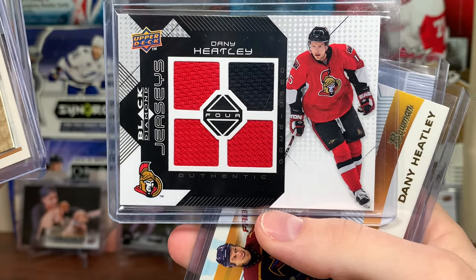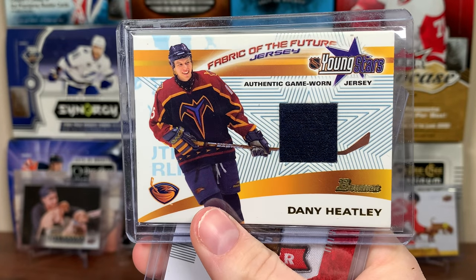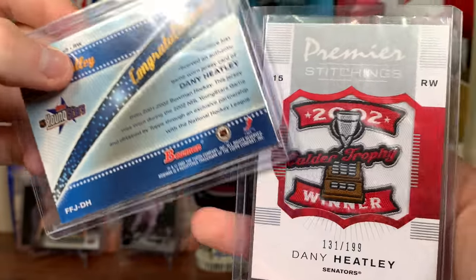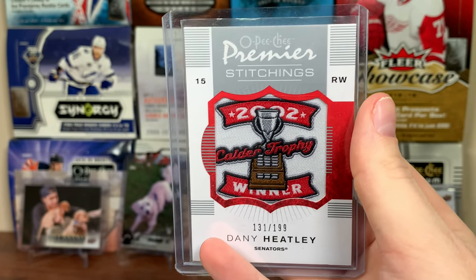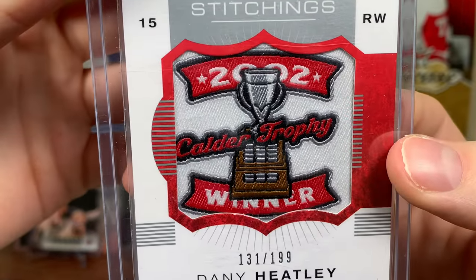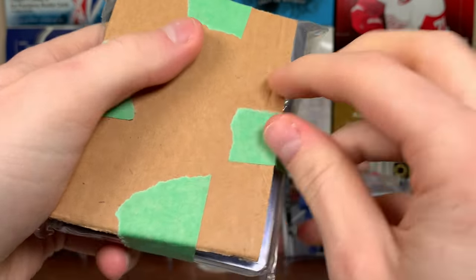Now we got Heater Black Diamond quad jerseys — three red jerseys and a black jersey for Heater, that's awesome. These Bowman Young Stars Fabric of the Future — I'm pretty sure my brother had this card, very cool. And what the heck is this — Premier Stitchings 2002 Calder Trophy winner, that is awesome! OP cheap? Premier that stuff is not cheap at all. 7-08 Premier, very cool — it's a manufactured patch but still very awesome.